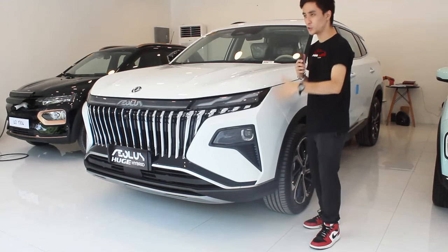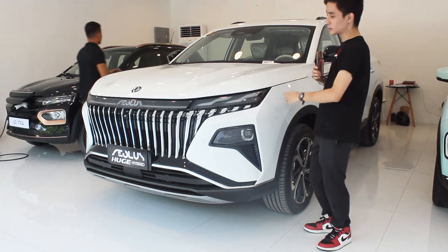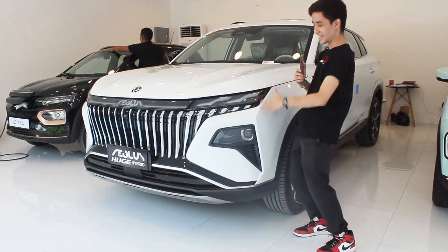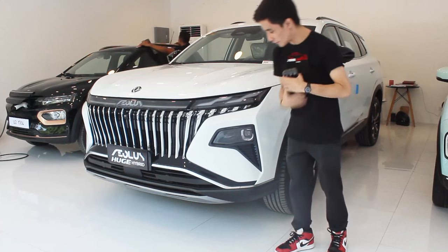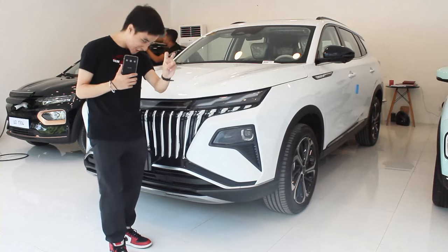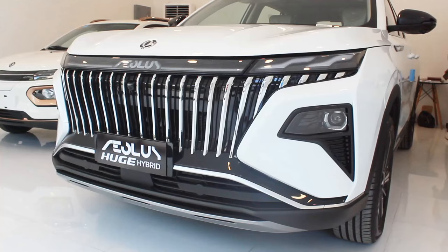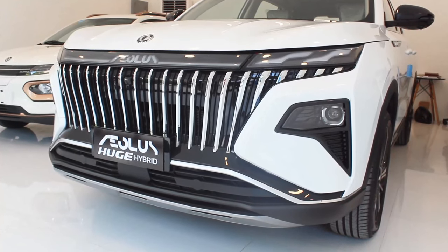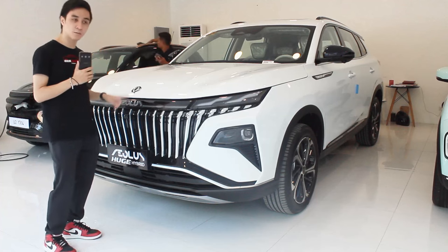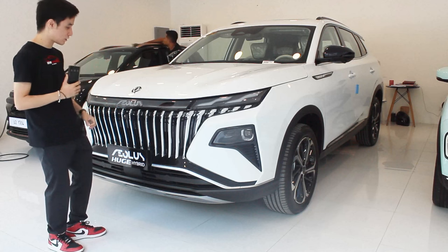Let's talk about the looks of this Aeolus Hige Hybrid. Doesn't it look like a Toyota Rush that's been — if you squint a bit and look at it from the side, yes it does. You get a decent amount of ground clearance here, and being a luxury Chinese SUV, there's a lot of chrome in the grille which gives it a distinct look. Aeolus is actually a sub-brand of Dongfeng Motors, and they decided to combine all the names together.